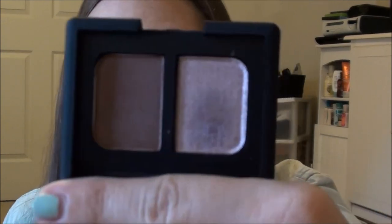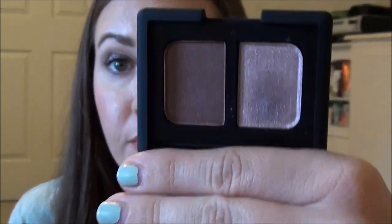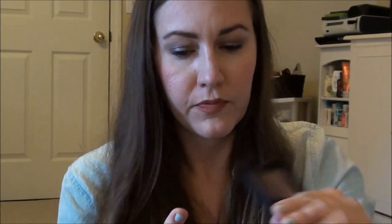I also picked up this NARS duo in Dolomites — it was hard to track down, I think it's a fall release. I was a little worried it was going to be too icy purple, but it's really wearable. The brown is kind of a brown-burgundy. There's the purple, and there's that — it's a really pretty kind of fall everyday eye look. I think I'm going to get a lot of use out of it.